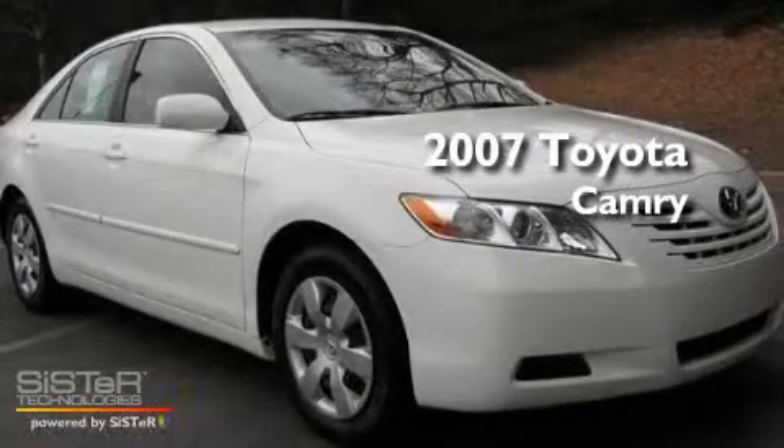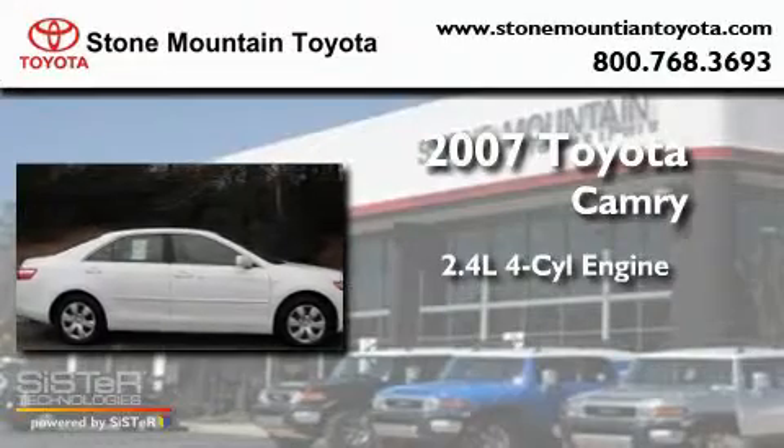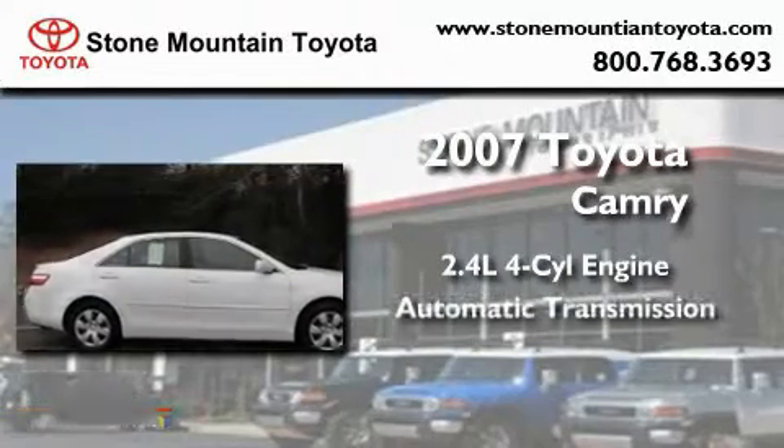This is a 2007 Toyota Camry. It features a 2.4 liter 4-cylinder engine and an automatic transmission.